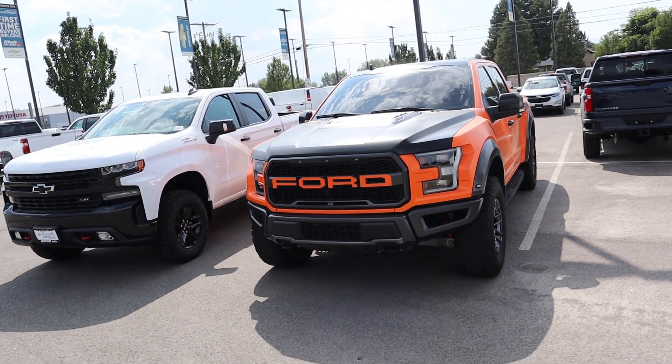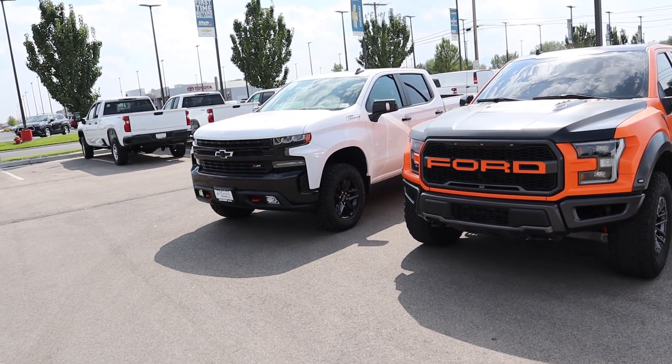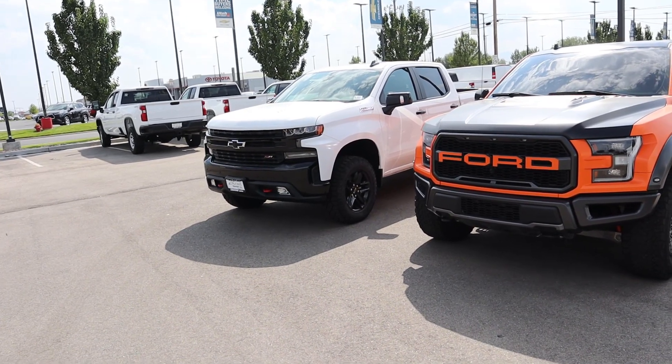Hey everyone, it's Ben Hardy here, and in today's video we're going to be comparing a 2020 Ford Raptor to a 2020 Chevy Trail Boss with the 6.2 liter V8.